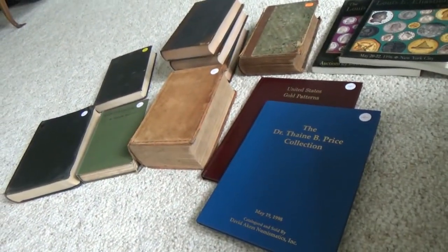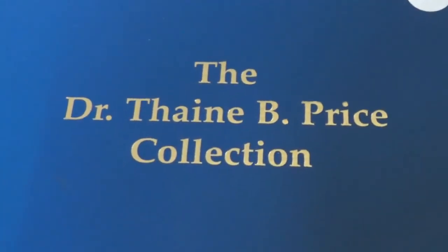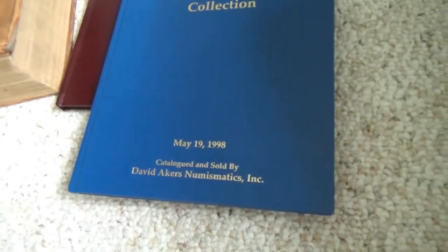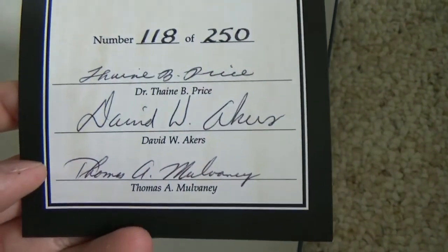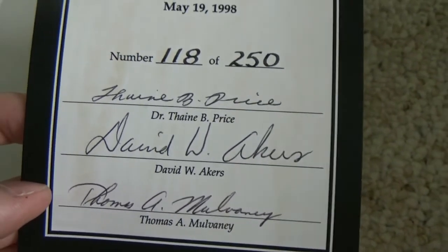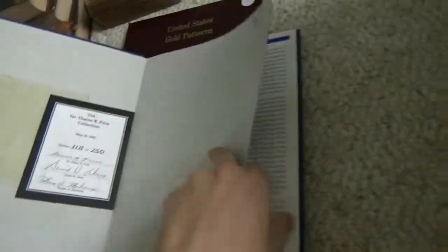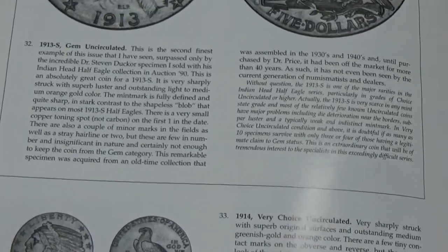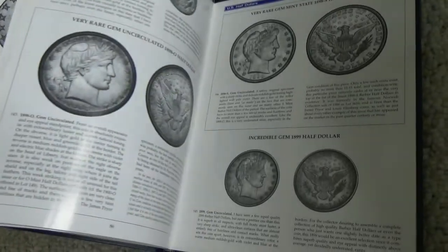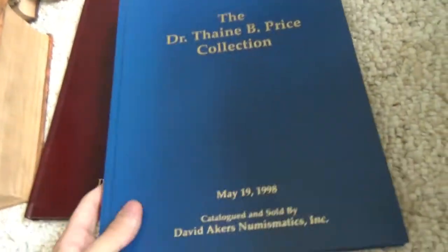Here are some of the best books I purchased at the ANA library book sale this year. The first one is the Dr. Thane B. Price collection from May 19th, 1998. Inside, there's a certificate of authenticity — it's number 118 of 250, signed by Price, David Akers, and Thomas Mulvaney, who worked with the collection. It gives information about Price himself and goes through the coins in the sale with very nice descriptions, from gold to silver, with some really incredible photos.